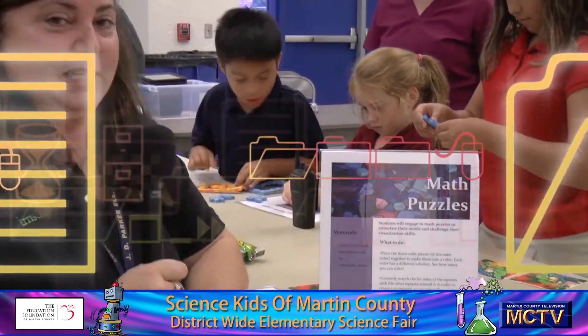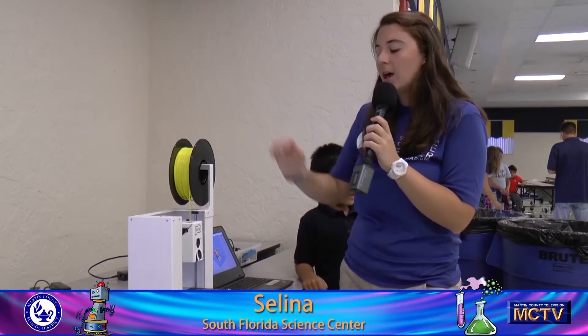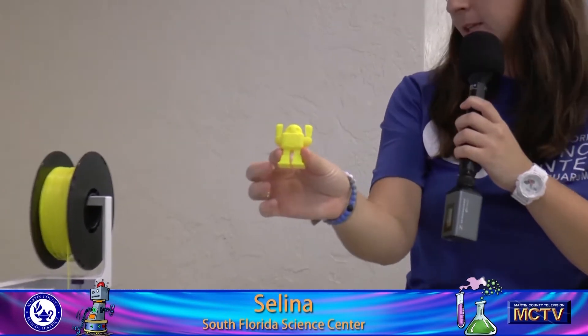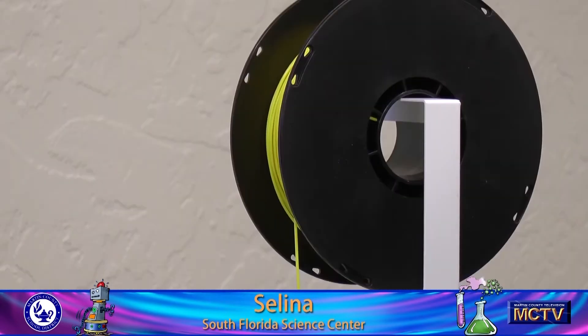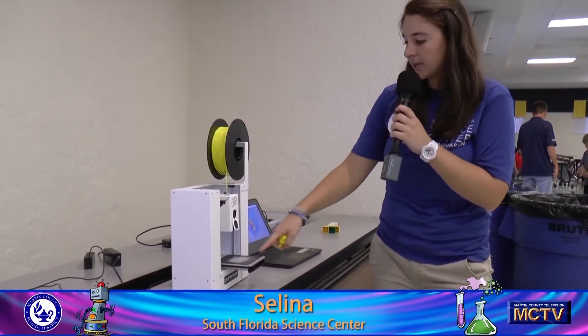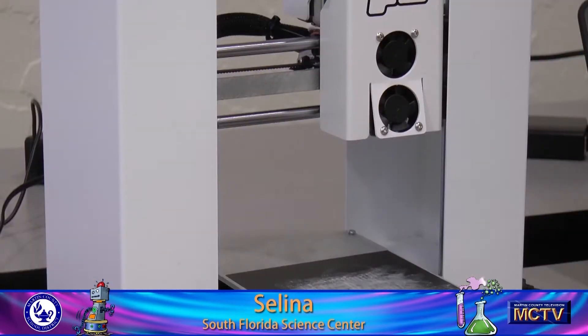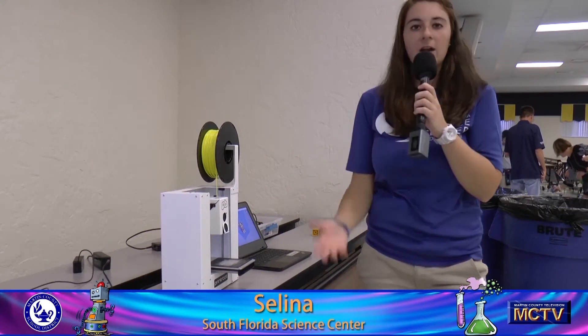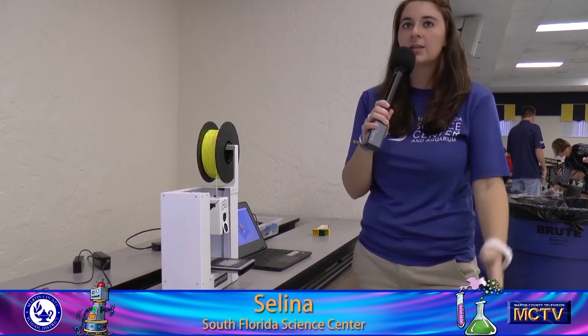My name is Selena. I'm with the South Florida Science Center and Aquarium. We have brought one of our 3D printers. We use a type of filament known as PLA — it is actually biodegradable filament. We can print all different kinds of things. Today we are hoping to print one of our little robot guys in this yellow filament. Basically it melts the plastic down kind of like a hot glue gun, and layers it down layer by layer on our pad, slowly building from the bottom up. These can be used for all different kinds of things — tools, or anything you want to print.